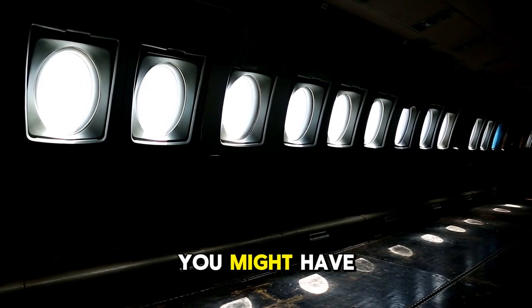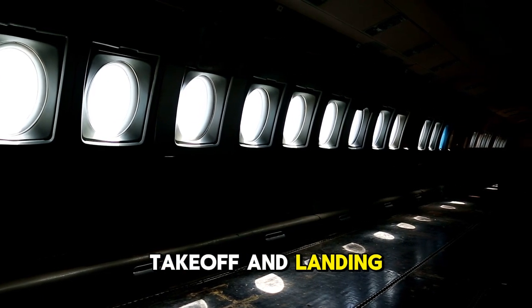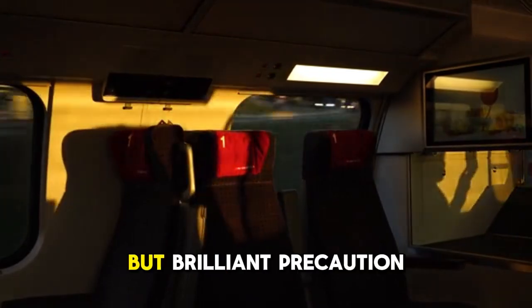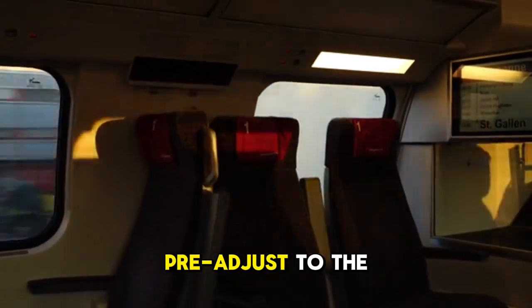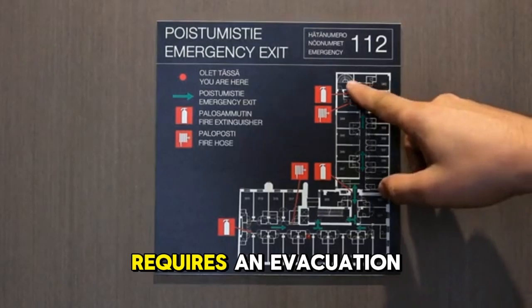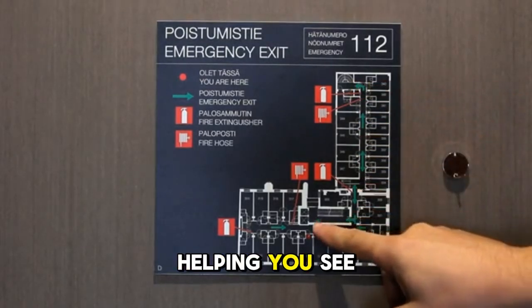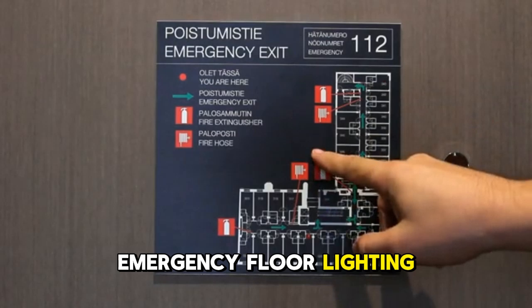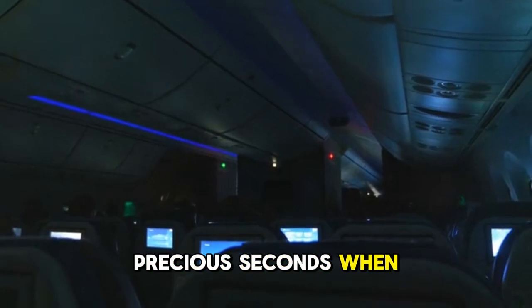Here's another safety feature you might have noticed: the cabin lights always dim for takeoff and landing. Why is that? It's a simple but brilliant precaution. Dimming the lights allows your eyes to pre-adjust to the darkness outside. In the rare event of an emergency requiring an evacuation, your vision will already be adapted, helping you see the emergency floor lighting and find your way out more quickly. It's all about saving precious seconds when they matter most.